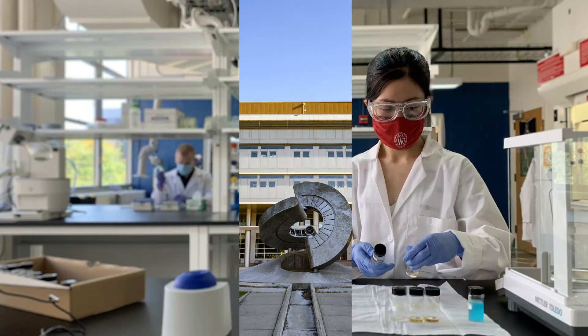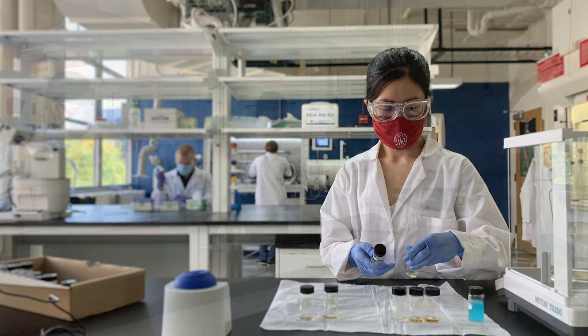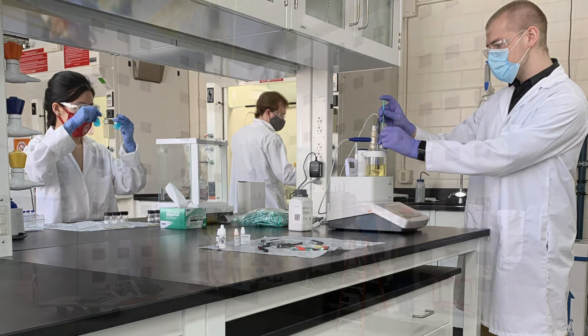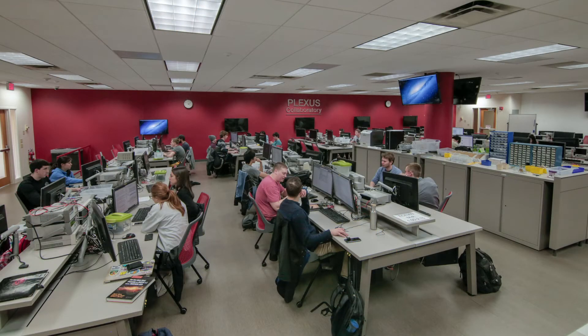Beyond regular classrooms, there are also several hands-on learning spaces and professors' research labs in Engineering Hall. Some of those include Chemical Engineering Labs, the Geotechnics Lab, the Wisconsin Structures and Materials Testing Lab, the Plex's Collaboratory for Computing, and many more.